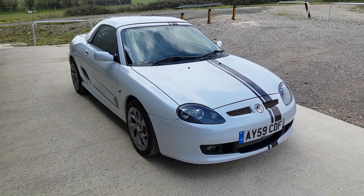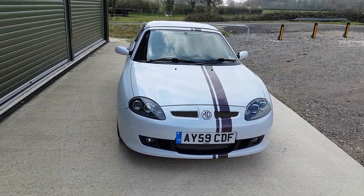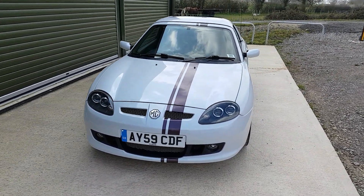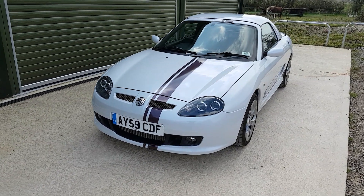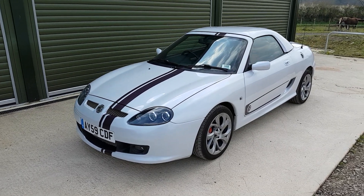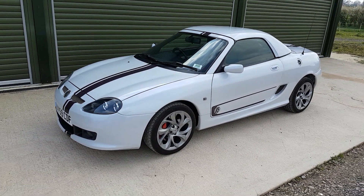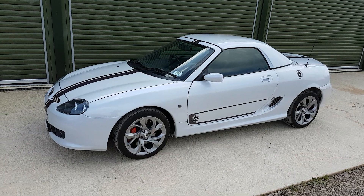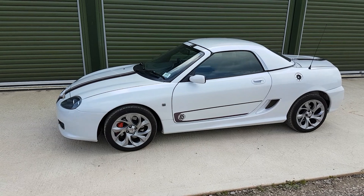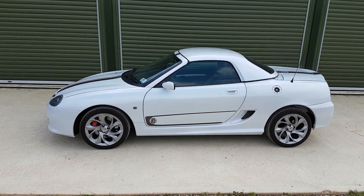Hello, I'm David of Beach Hill Garage and today we're looking at our 2009 MG TF 85. Some of you may be aware this is a limited edition car, one of the last of the run of the MG TF's. The TF 85 celebrates the 85th anniversary of the MG car company, and to celebrate that event this car was built to an enhanced specification from previous TF's, so we'll go through some of those changes.